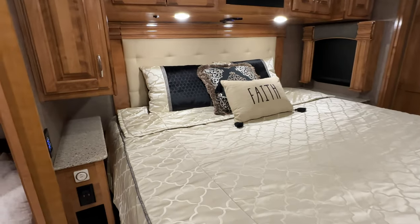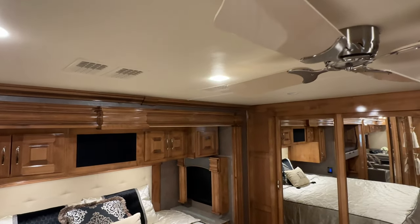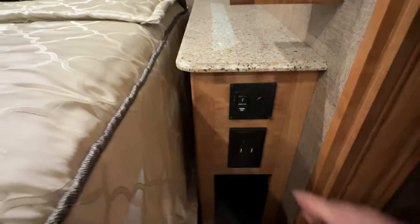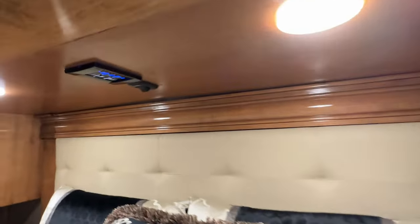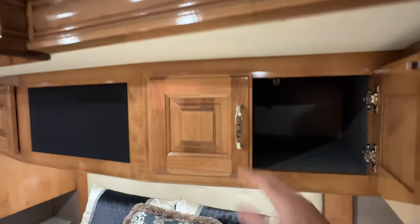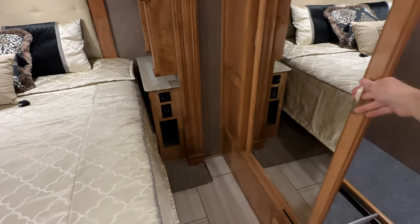Here's the master bedroom with a king-size memory foam mattress and a ceiling fan — which is a must for me, and they don't do that anymore unfortunately. There are outlets with USB on each side to keep your phone charged, and you can start the generator from here as well as from your phone. There are light control buttons, beautiful deep storage, and more storage on the other side with gorgeous woodwork. You don't see this quality anymore at this price point on a motorhome. And there's your closet.